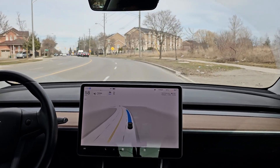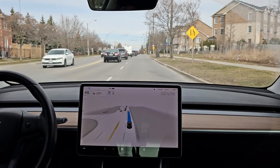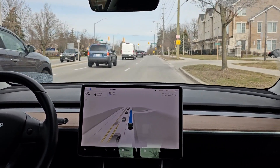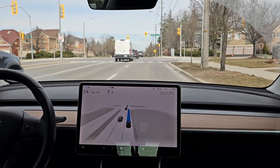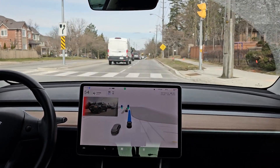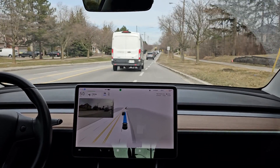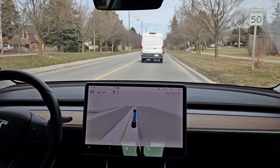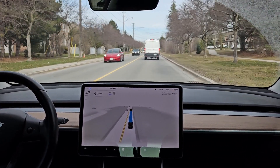Up ahead the lane ends. I'm hoping it would signal and lane change over, but here it goes riding the whole lane again. Oh, good — it's signaling! At least it's signaling. It usually just rides this out without even signaling and cuts right in front of whatever car is behind, but there it signaled, so that's good.